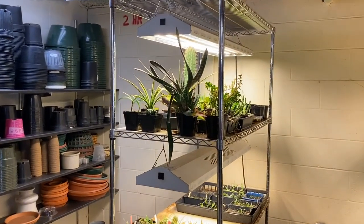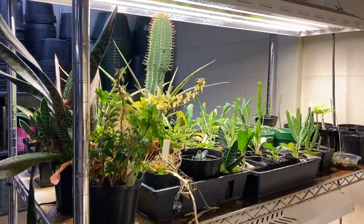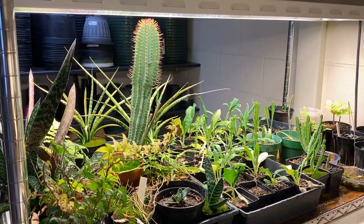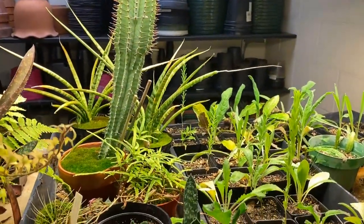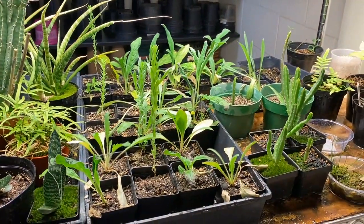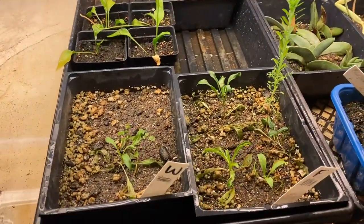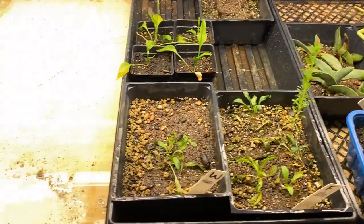In our head house we store everything, and we have grow racks featuring just fluorescent lights on wire rack shelving where we propagate a ton of different things over the course of the year. Right now you're seeing prairie plants, a mixture of succulents and cacti. A main goal of the greenhouse is to facilitate the academic needs of the biology department and other departments. In our head house we propagate different plants, whether from seed or from cutting.